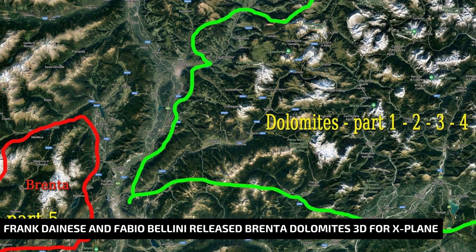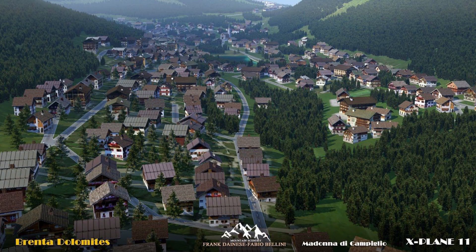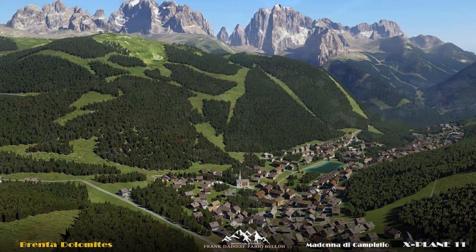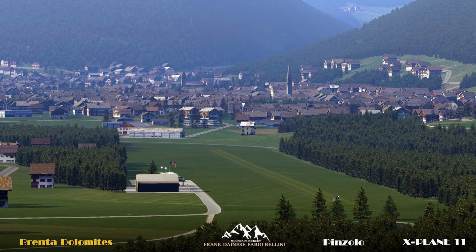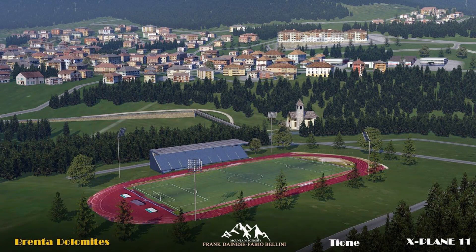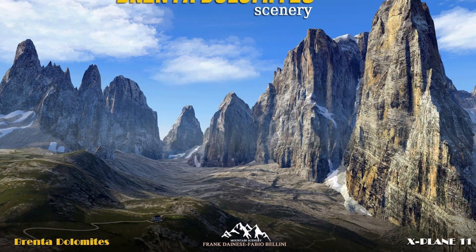The first news brings Frank Dainese and Fabio Bellini back to the spotlight, as the team released the fifth and last part of their Dolomite scenery pack. The Brenta scenery covers an area of around 800 square kilometers, or about 308 square miles, and it reproduces the Brenta group, which is fully represented in 3D. You will also find 14 heliports in strategic places, over 14,000 buildings spread among several villages, all the vegetation mapped, and hundreds of other objects added to the scenery. Check out the link in the video description to find where to buy it.